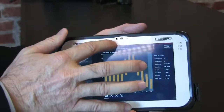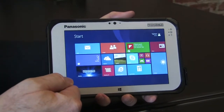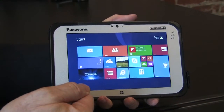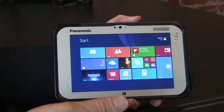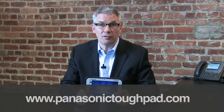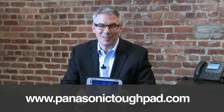The device also offers connectivity options of multi-carrier 4G LTE, dedicated GPS, and of course Wi-Fi and Bluetooth are standard — all in all, a very well-featured device. For more information on the ToughPad FZ-M1 or any of the Panasonic ToughPad tablets, go to PanasonicToughPad.com. Thank you for watching.